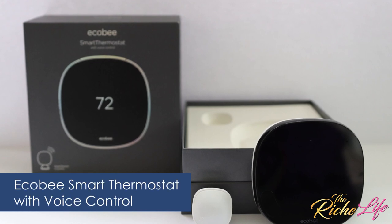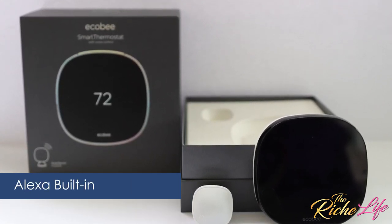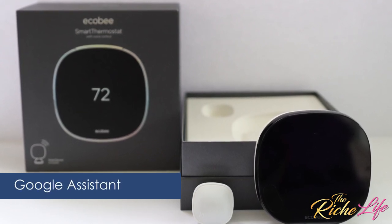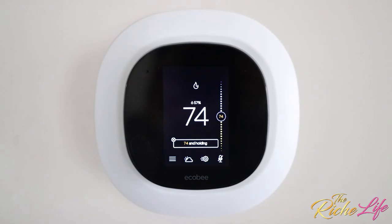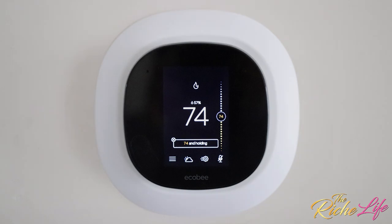The Ecobee smart thermostat with voice control allows me to adjust the temperature with Alexa built in, my phone, or other supports like Google Assistant. It also has a smart sensor to keep important rooms comfortable by adjusting the thermostat based on occupancy and temperature. And by reducing wasted energy, it helps us save on heating and cooling costs, which are especially high as we spend so much more time at home now.